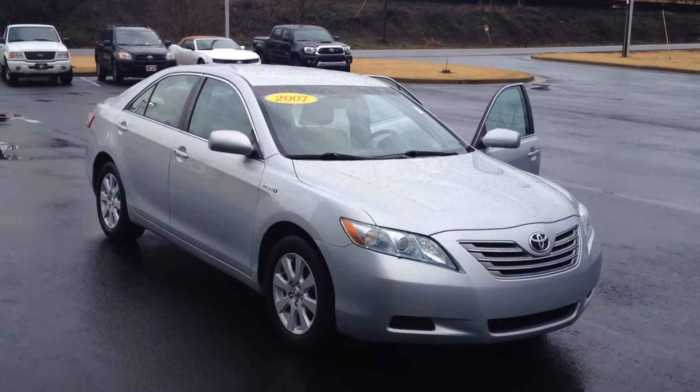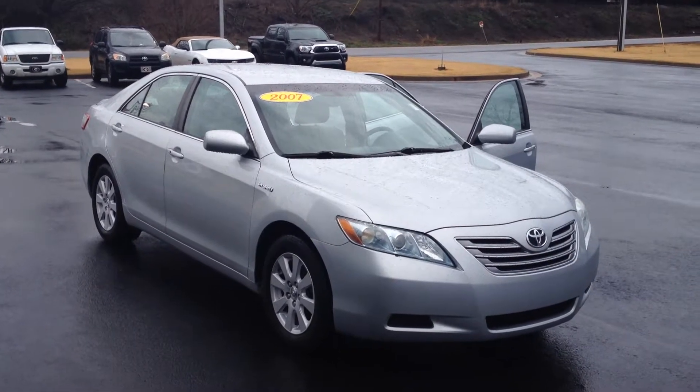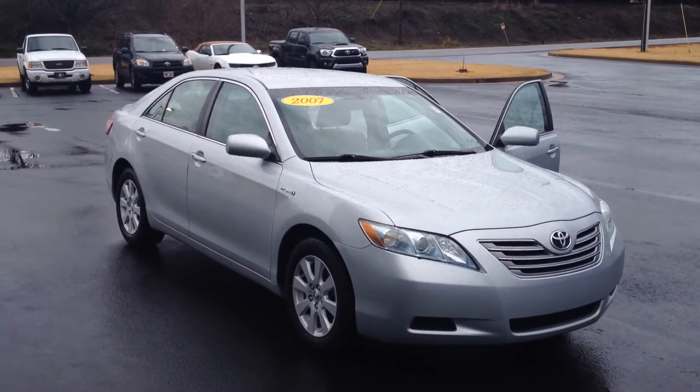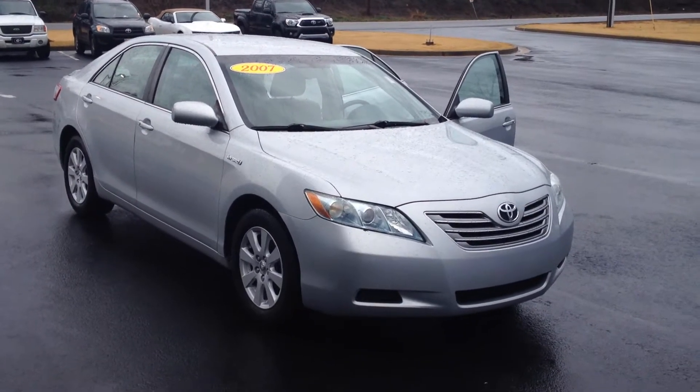Hey Teresa, this is Gerald at LaGrange Toyota and I wanted to introduce you to this 2007 Toyota Camry. This is a hybrid, gets excellent gas mileage, and it is in silver.